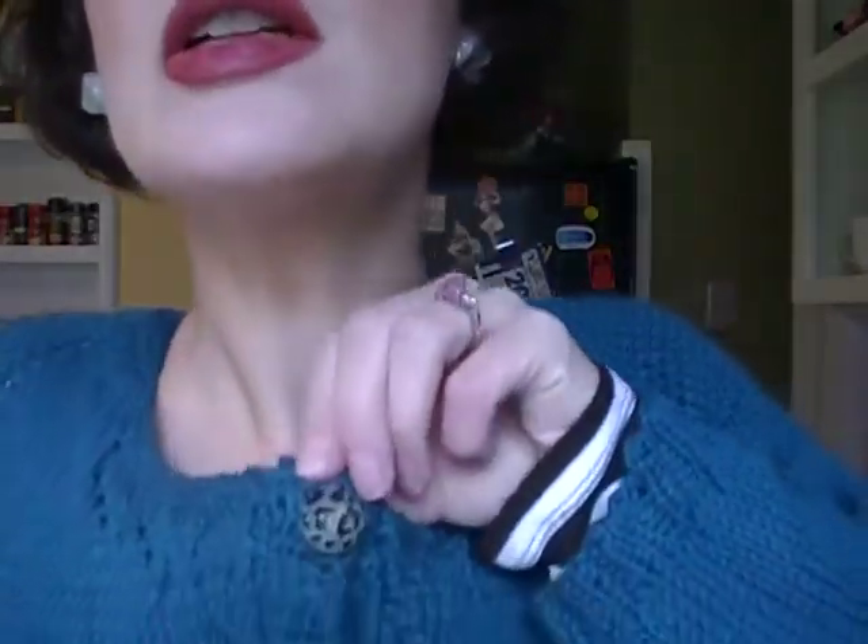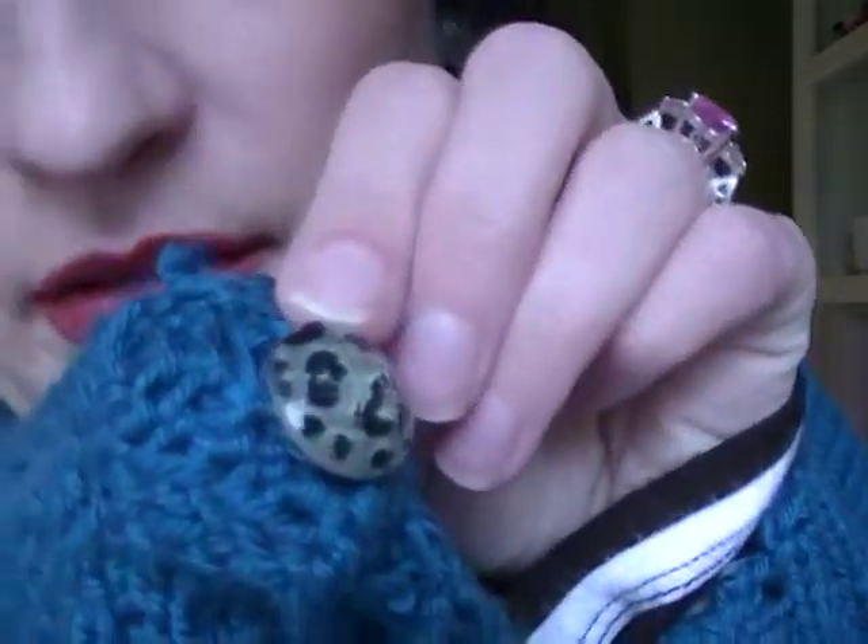The sweater I'm wearing — you probably can't see it, I'll step way back — it's a little cropped sweater with really cute buttons. I knitted this from a pattern called Miette by Andi Satterlund, and I'll put a link to her blog in the description where her patterns are sold.